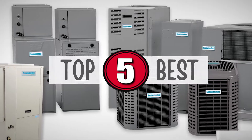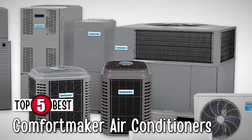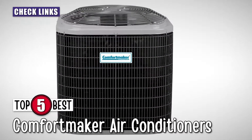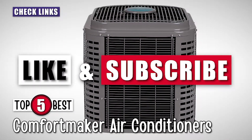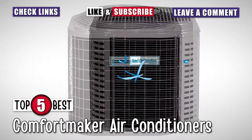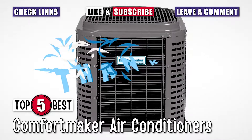There you have it, our top 5 Comfortmaker air conditioners on the market. For more information and details, check out the links in the description below. Loved this video? Be sure to hit the like button and subscribe to our channel. If you didn't like it, let us know why in the comments. Thanks for dropping by and we'll talk to you in the next video.